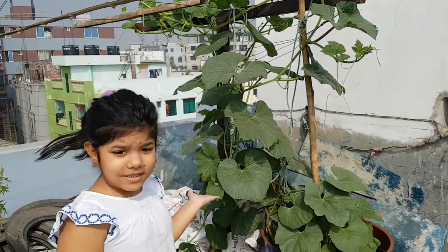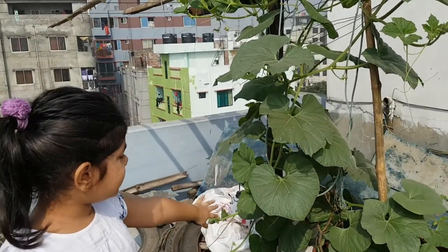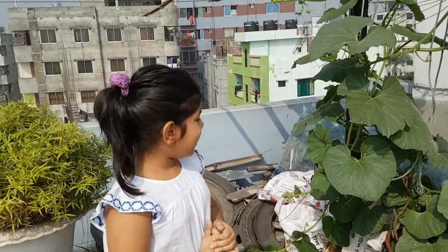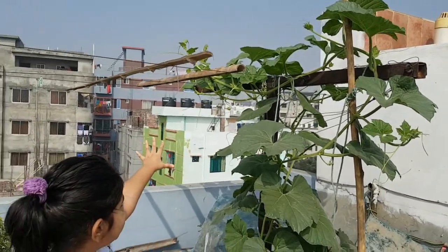This is also a vegetable. This is also a vegetable, this is going to grow up. Look, it's super beautiful.